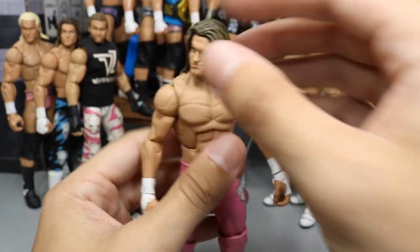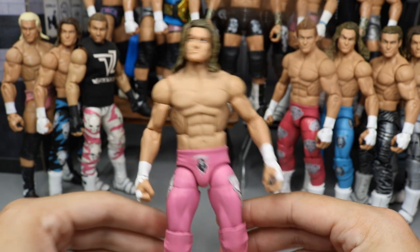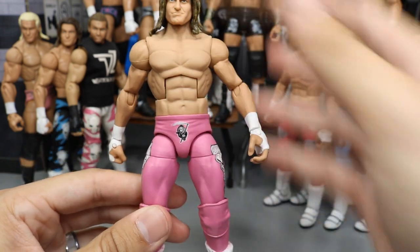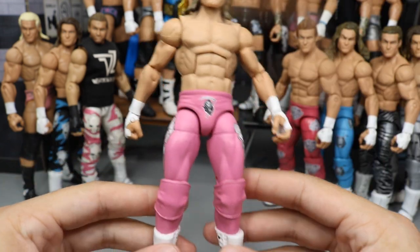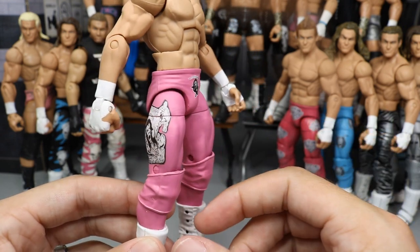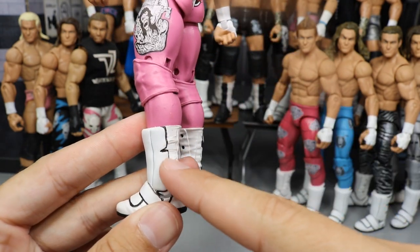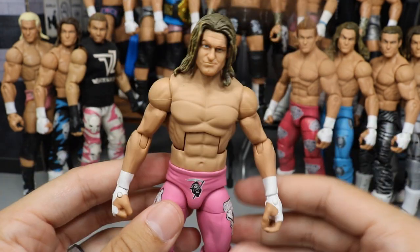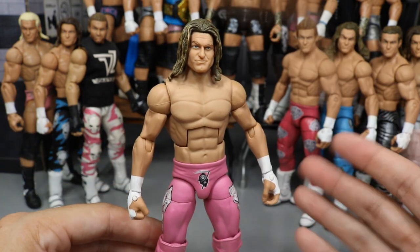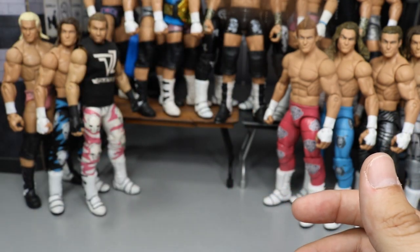Next up, we have one of the many custom Dolph Zigglers in my collection — this is my No Mercy 2016 Dolph Ziggler where he captured the Intercontinental Championship from The Miz in his career match. This match had me on the edge of my seat. This was made by Showstopper Custom Figs in the bright pink. We got the decals going all around, and he did sculpt on the boot flaps, which is my favorite part. I wish Mattel would give us some of these customs.